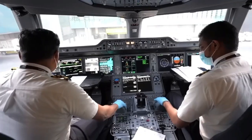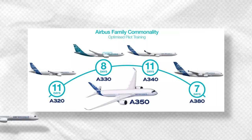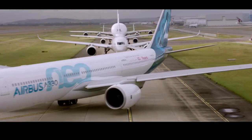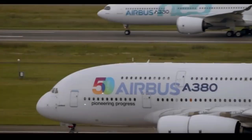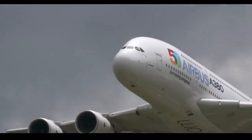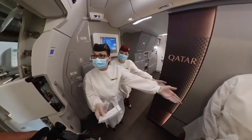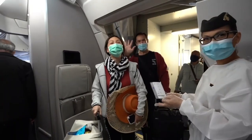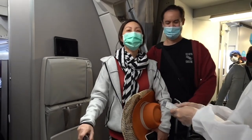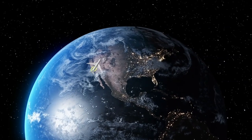The A350's ease of maintenance and dependability are also important selling factors. Modern composite materials, as opposed to conventional materials, are stronger and more corrosion-resistant, leading to reduced expenses for upkeep and less delay for repairs. The A350's state-of-the-art technologies also contribute to exceptional reliability, guaranteeing more consistent operation and lowering the possibility of unplanned disruptions.